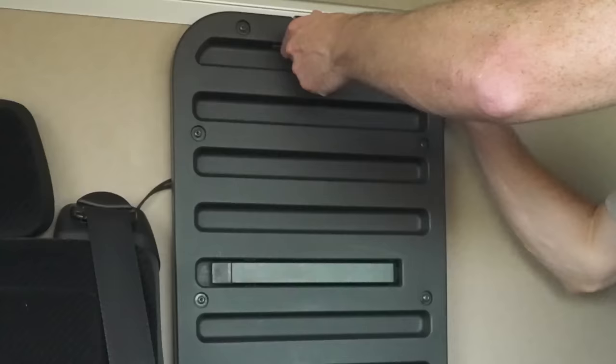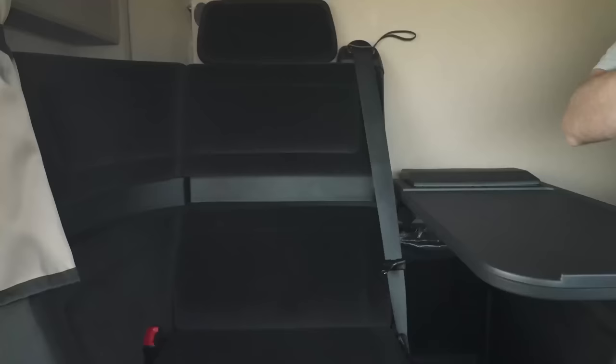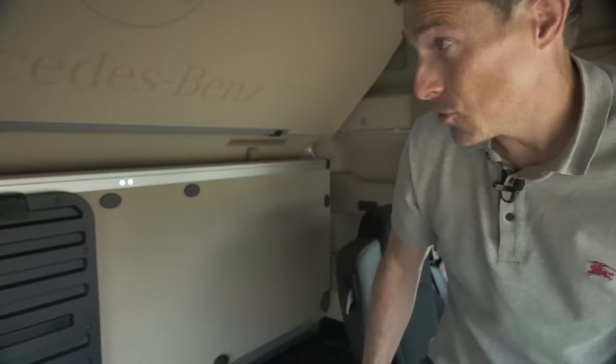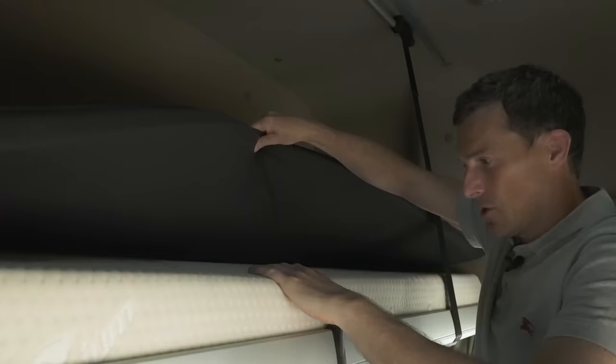You've also got a little table here, so you can sit in this other seat and enjoy a snack. Another feature that is new on this truck is to do with the bed - you press these buttons in and release it. They've added a mattress topper to the already rather comfy memory foam mattress.